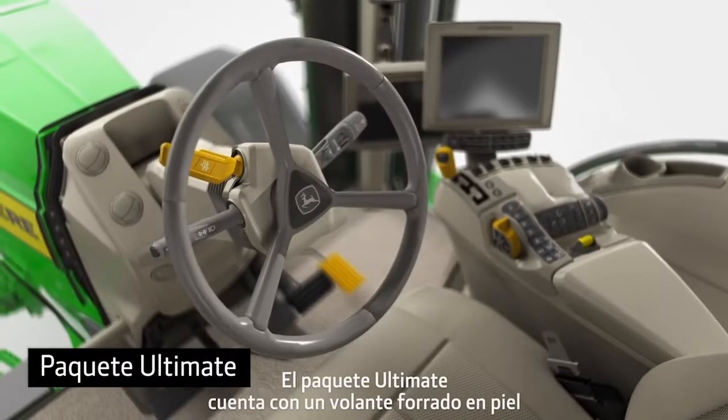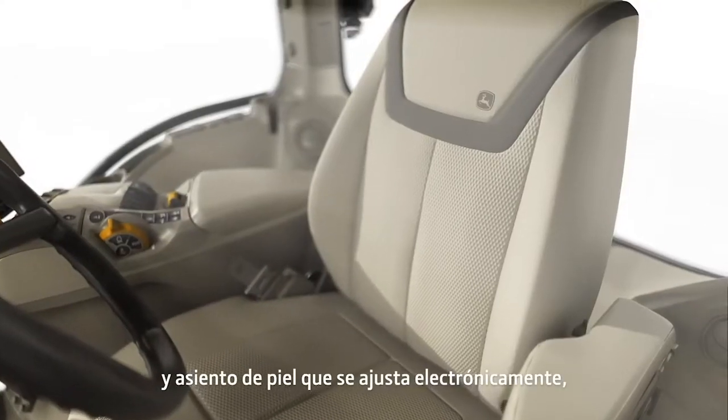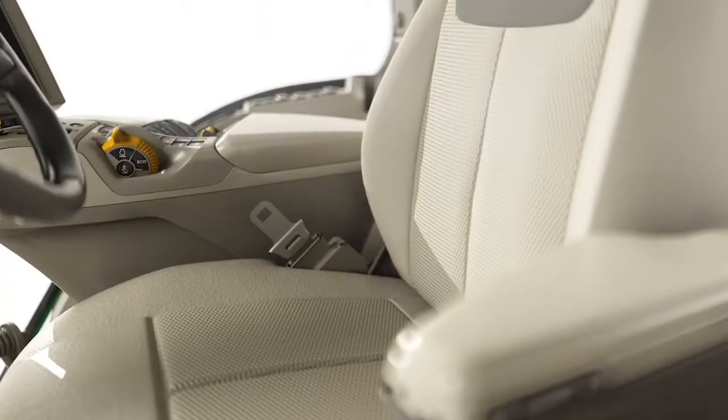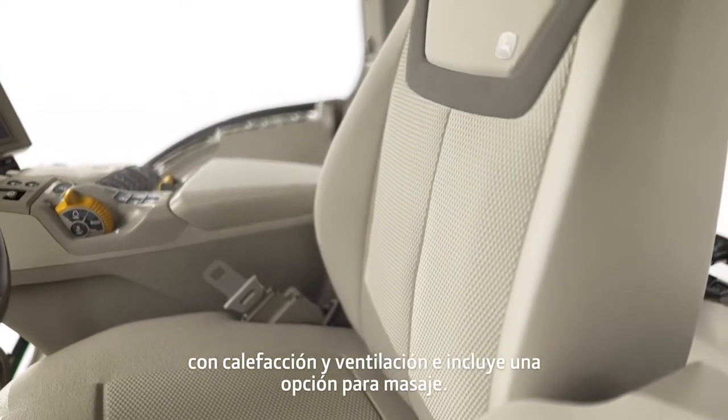The Ultimate Package has a leather-wrapped steering wheel and leather seat that adjusts electronically. It's heated, ventilated, and includes a massage feature.